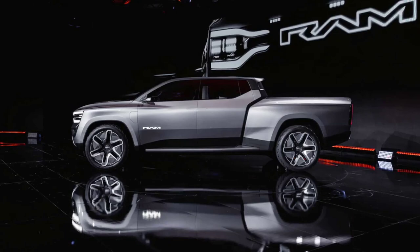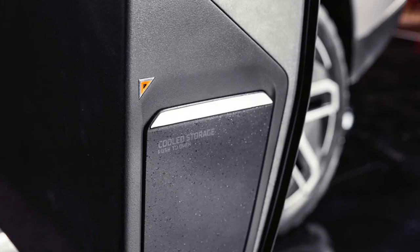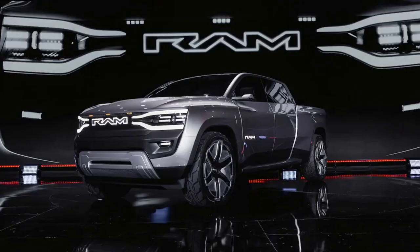The truck also has a huge glass roof with a striking lighting pattern, and you can adjust how much light filters in. There is no headliner, nor is there a sun visor — you touch the windshield to pull down tint on the glass to block the sun's glare. The steering wheel disappears into the dash, like a pizza into an oven, when you activate level 3-plus autonomous drive mode.